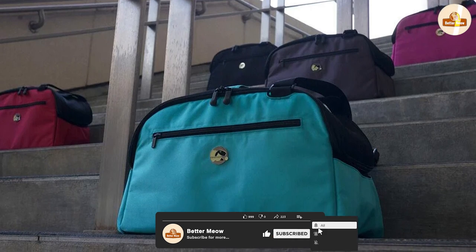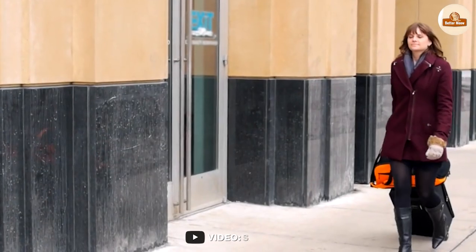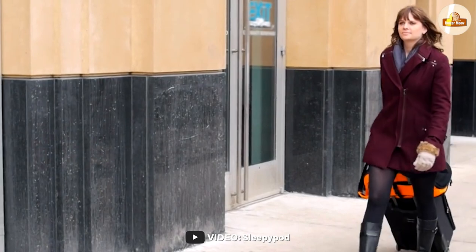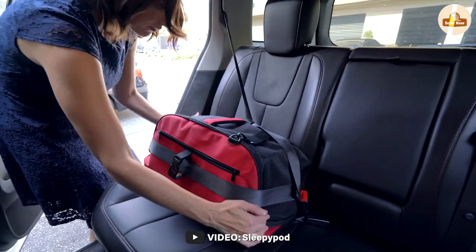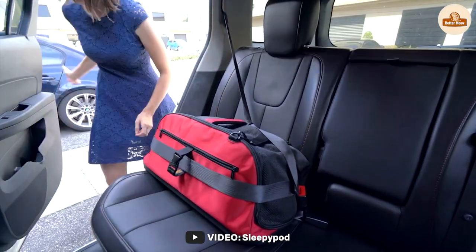If you're in the market for a new cat carrier, Sleepapod is definitely worth considering. We hope you found our in-depth review helpful and informative. Comment below if you have any questions about this review or explanation. Thanks for watching.